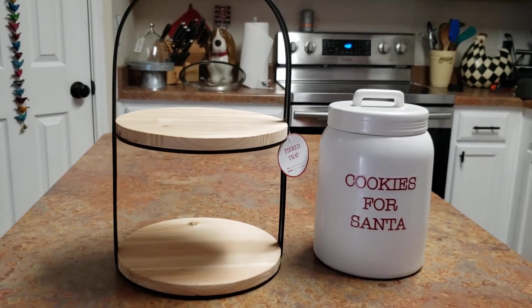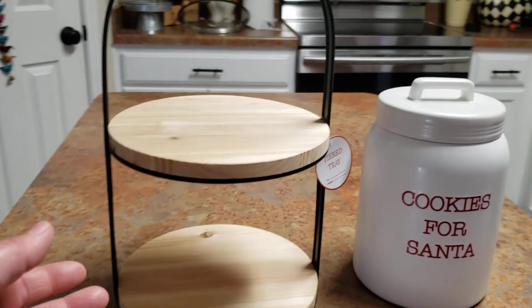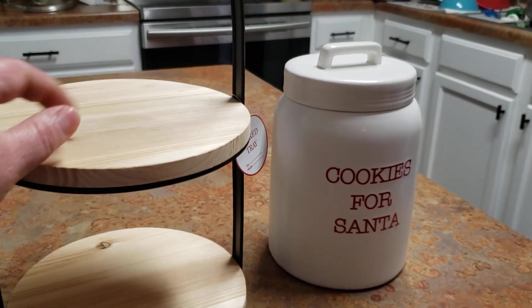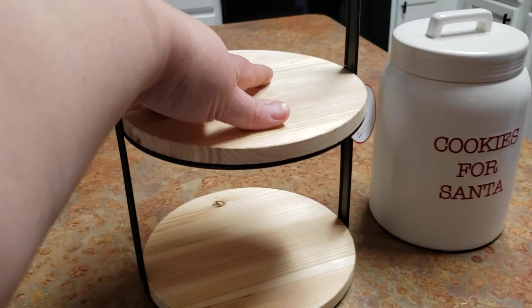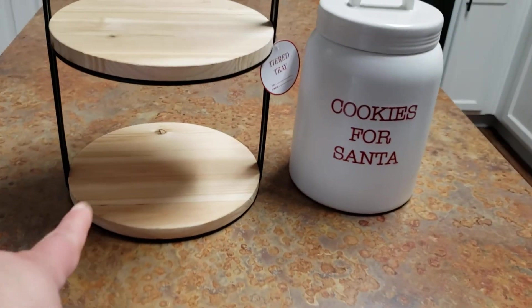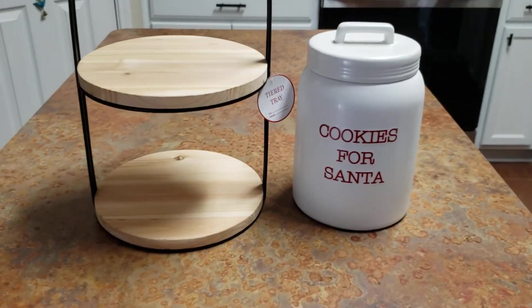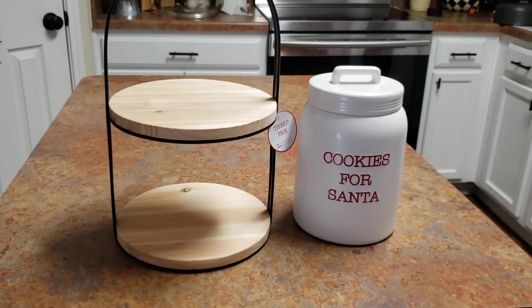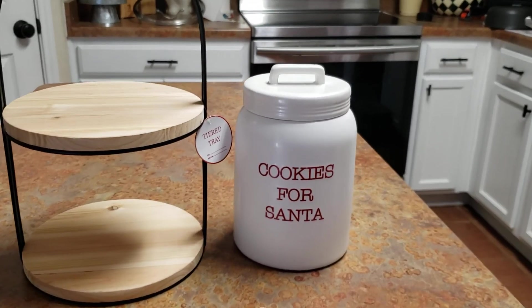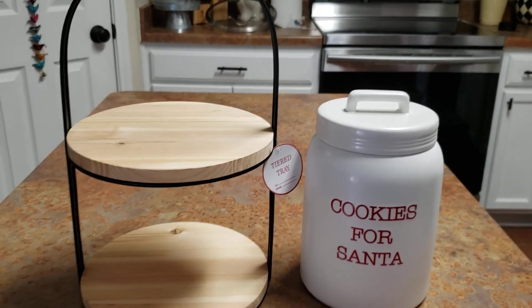In the video that I saw it, it looked like it was bigger, but it's actually really small. It was only $5 — this was $5 and this was $5. And that's why I really wanted it, because I thought a tier tray for $5, that's a good deal. And that cookie jar for $5, it's a really good deal. But the tray is a little bit small.